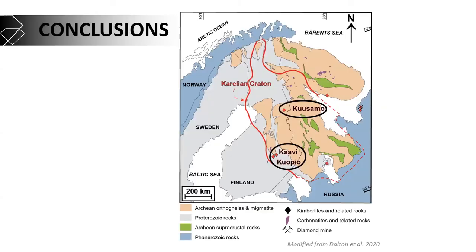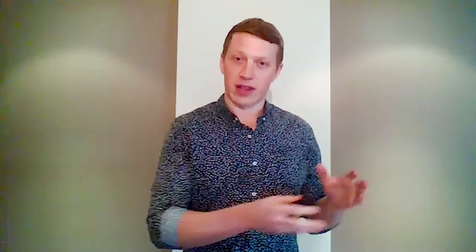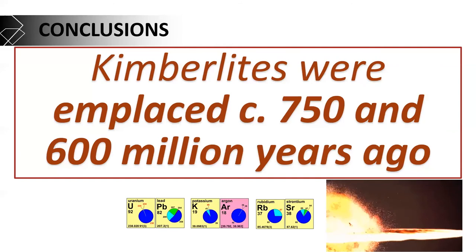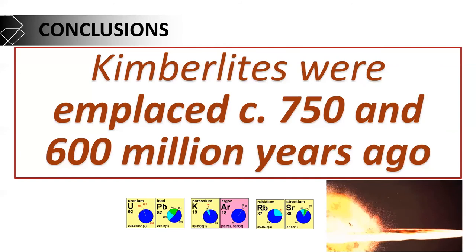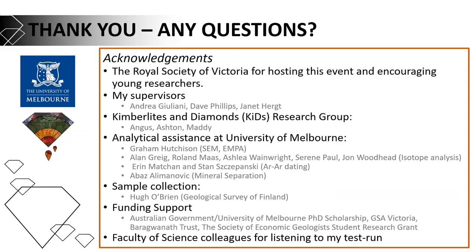In conclusion, studying two kimberlite occurrences in Finland, I was able to show that they have a distinct magmatic evolution from source to surface. With isotopes, I showed they have distinct deep mantle sources, tapping different chemical domains with their own flavor. These kimberlites were emplaced around 750 and 600 million years ago — when the supercontinent was breaking up, driven by hot mantle upwellings from deep inside the earth. Thank you for listening. And by the way — she said yes.